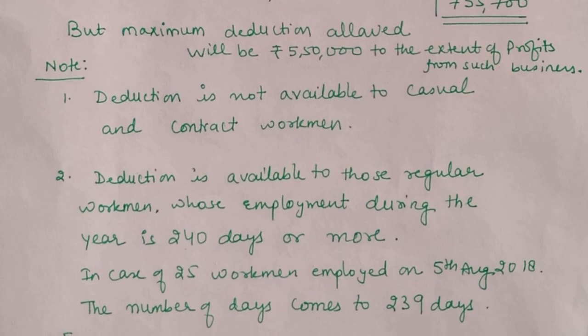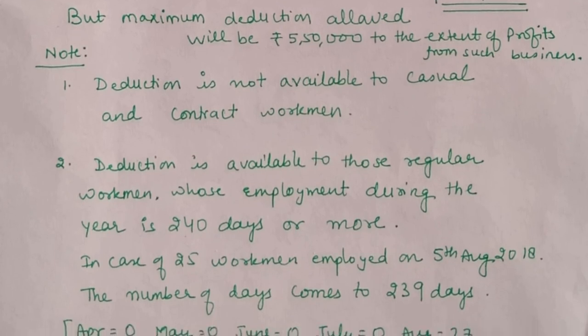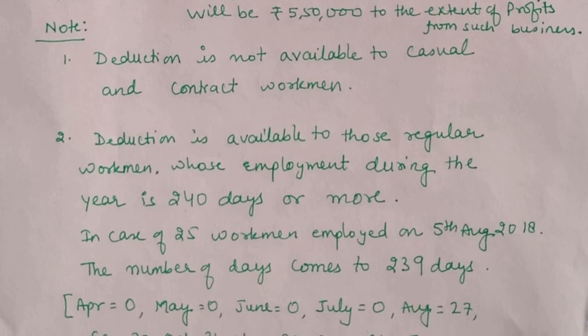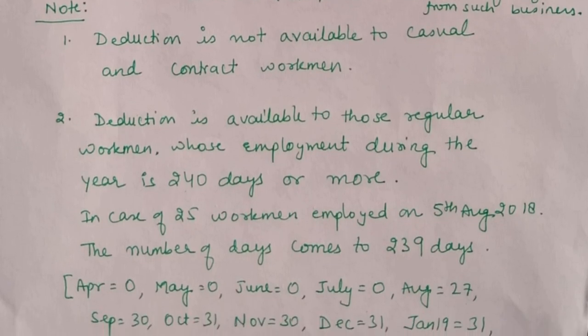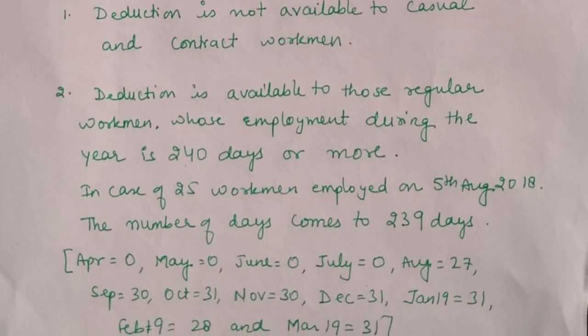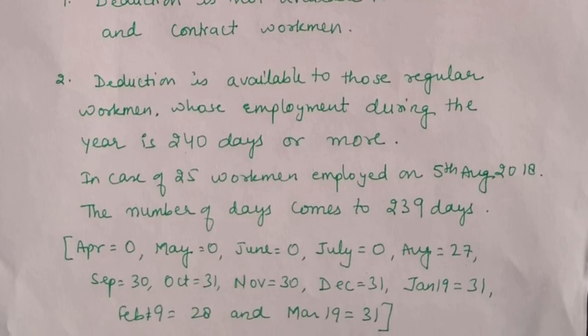You can add one more note: we are assuming Mr. Satyam is liable to audit, since it was not explicitly given in the question — but the question did mention 'if this deduction is available to Mr. Satyam', so on that basis we calculated 80-JJAA. I hope this question was easy to understand. This section is very important for examination purposes; it has appeared in exams before and is equally important for May 2019. Do your questions quickly — thank you and take care.